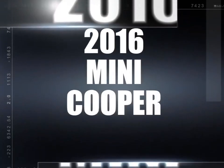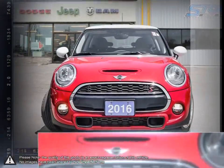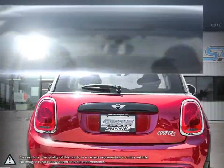Today we're looking at a 2016 Mini Cooper hatchback. The Mini Cooper has always stood out among the compact vehicles that it rivals, thanks to its iconic retro styling, quick acceleration, and incredibly agile handling — the Mini Cooper continues to satisfy.